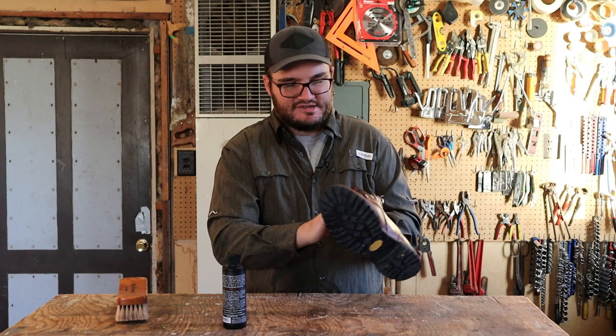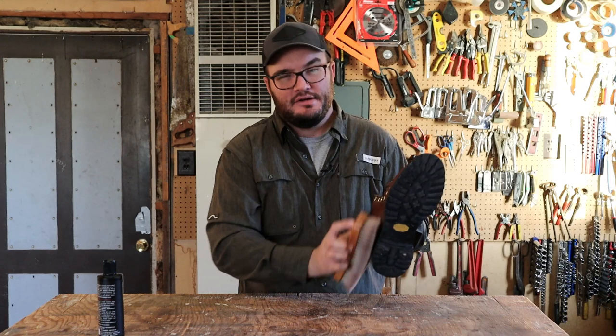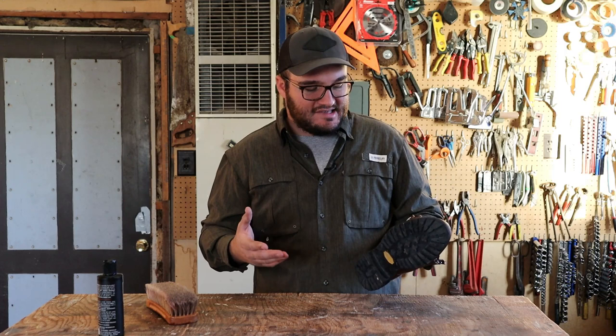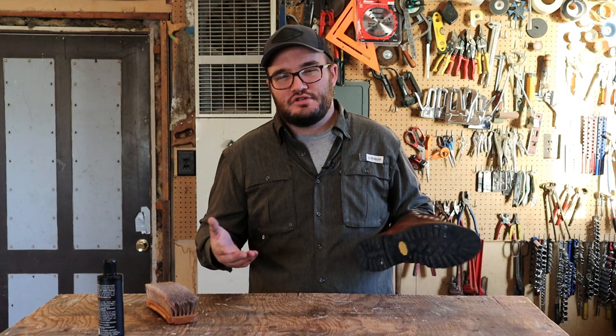I'm going to keep rubbing this stuff in and making sure it's in every crack. When you feel you're done, go ahead and hit it one more time with a horsehair brush — that's just going to work it into some of these areas, especially down into the welt and around the eyelets and speed hooks. If this is a boot that's really dried out and had no attention, the next day you can go ahead and do it again. You're going to start growing a relationship with your boots, understanding the leather, and you'll know when they're dry or need more attention.